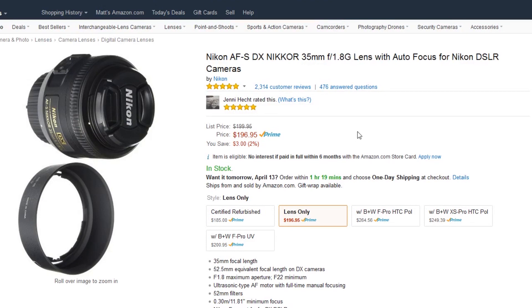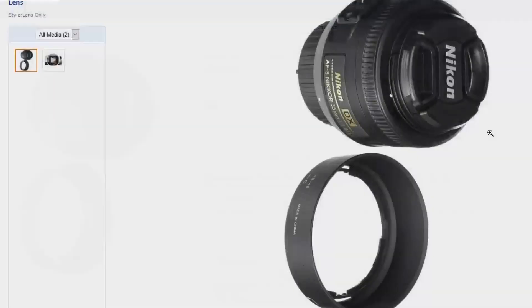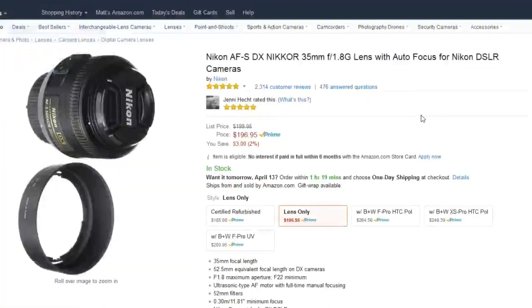But it kinda makes sense, because a 35 on a DX camera is closer to a 50, if you're using a 50 on full-frame. Look at the user reviews — 5 out of 5 stars here, 2,314 reviews. That's a pretty highly-rated lens, pretty hard to beat. I've owned this lens — it's sharp as a tack. There's nothing bad to say about the performance. I'm not at all surprised that it's this highly-rated.